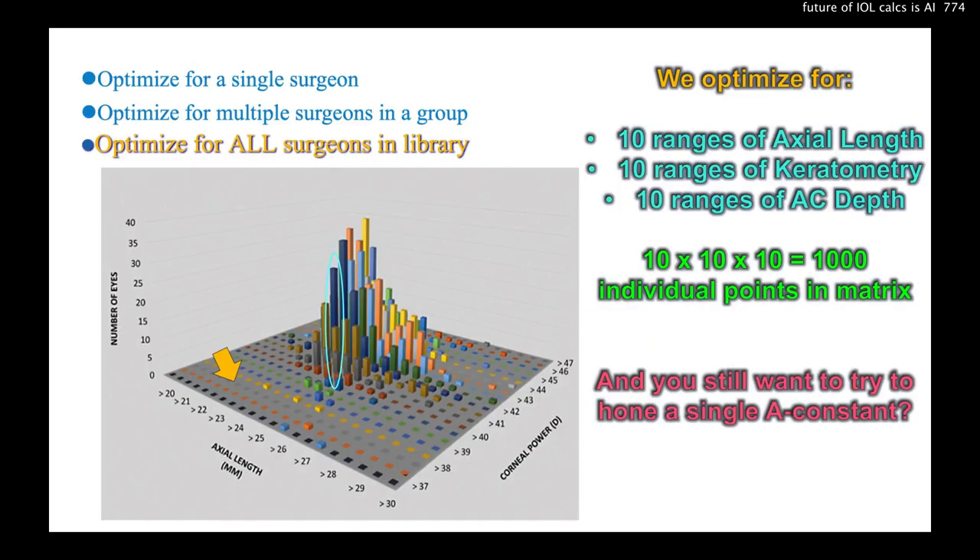We can optimize for 10 ranges of axial length, keratometry, or AC depth — that alone is 1,000 data points. We can optimize for one surgeon, multiple surgeons in a group, or all surgeons in the entire U.S. or the world.